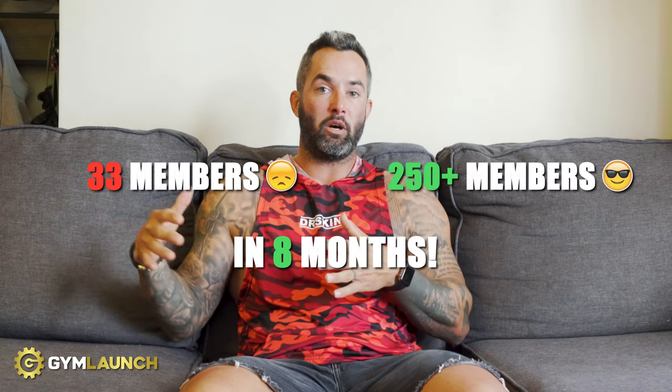My name is Kale Owen. I am the CEO of Gym Launch and Prestige Labs and I used to own a gym. I was a partner in one gym and then the next gym that I owned, I built and scaled it using the systems inside Gym Launch to go from 33 members to over 250 in eight months.